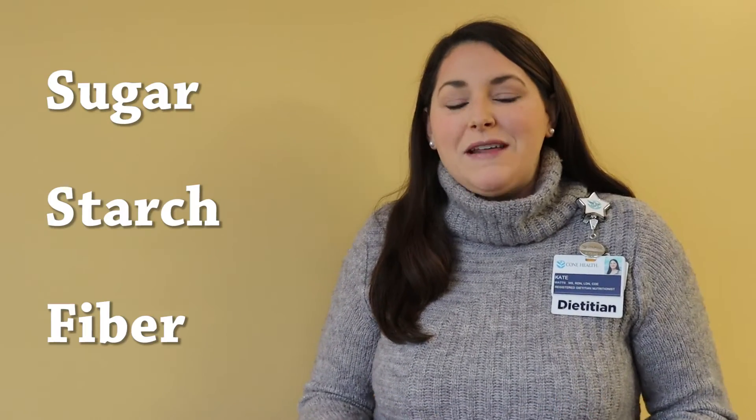Carbohydrates are found in a wide range of foods and come in a variety of forms. The most common and abundant forms are sugar, starch, and fiber.